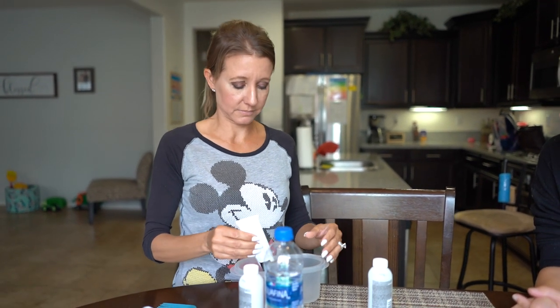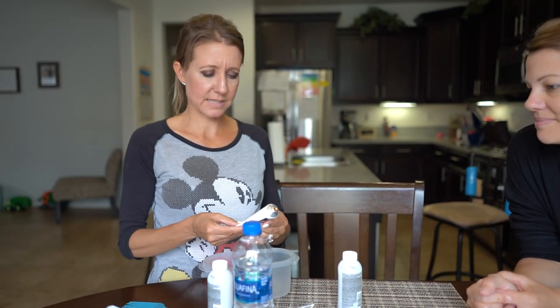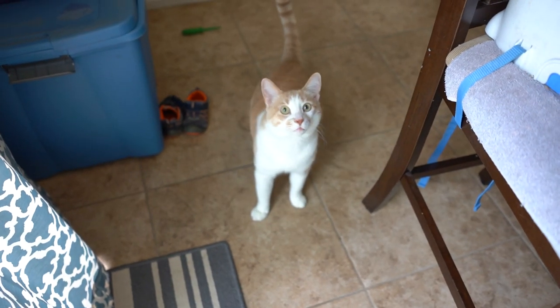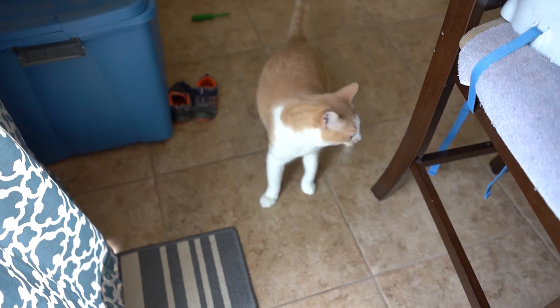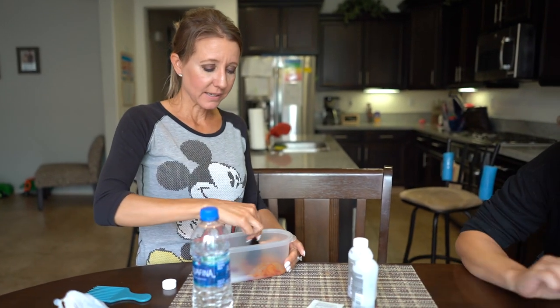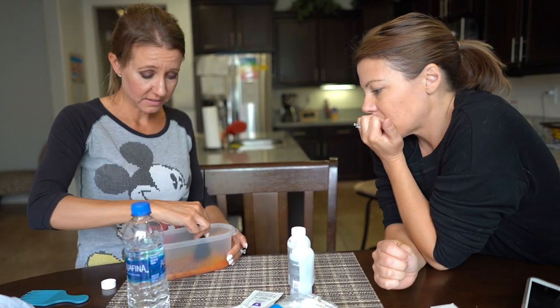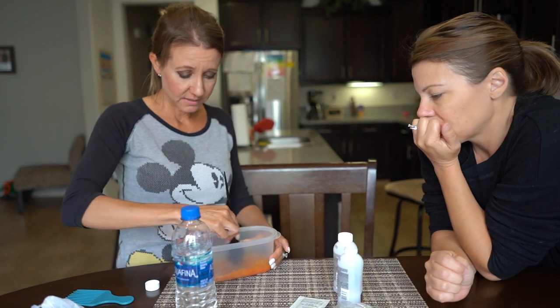Hi Bootsy. I can smell it. Yep, that's it. You're going to die, I'm going to die. These are the same thing. Is this the color? I don't smell it yet. Is it going to be this color? No, it's going to die on your hair.